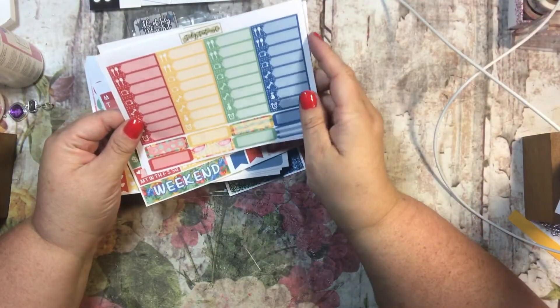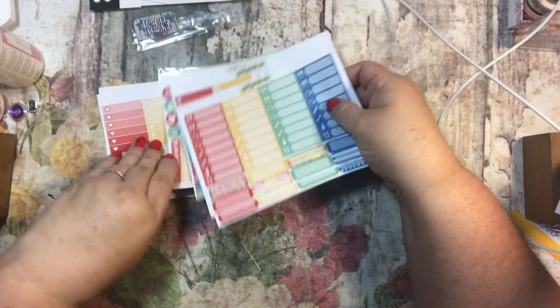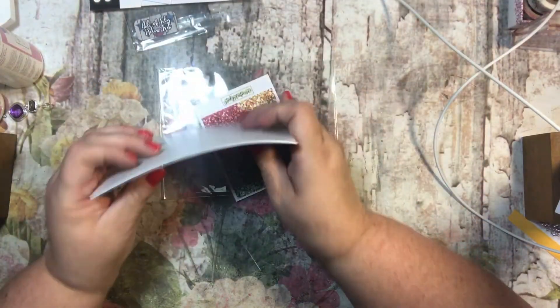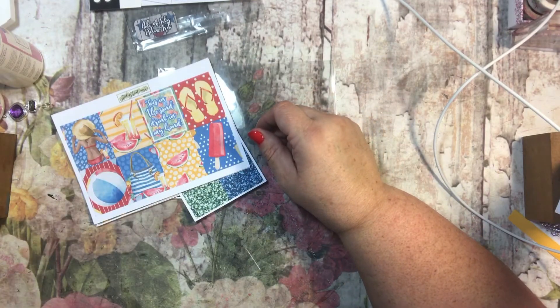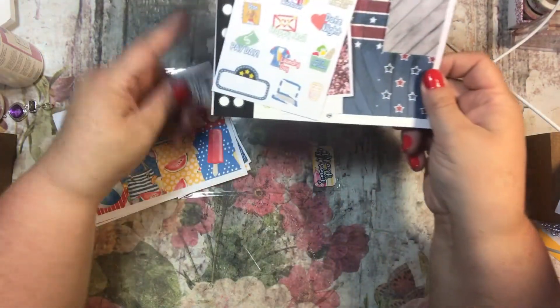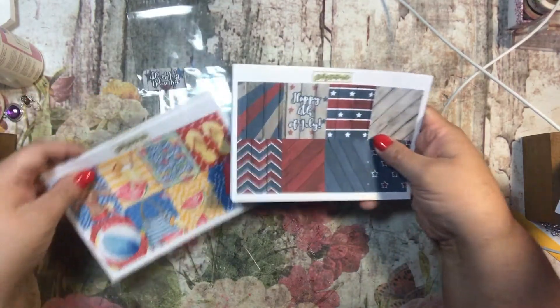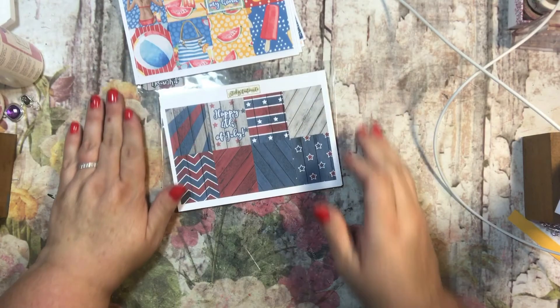This is from Sticky Situations Co. — I'll try to remember to leave the link down below and you can find them on Etsy. If you purchase anything that I've shown you, please tell them I sent you — I'd greatly appreciate it, as I've gotten some PR work from people doing that. It's a win-win! These are really cute and pretty, so thank you very much for watching and have a great day — bye-bye!